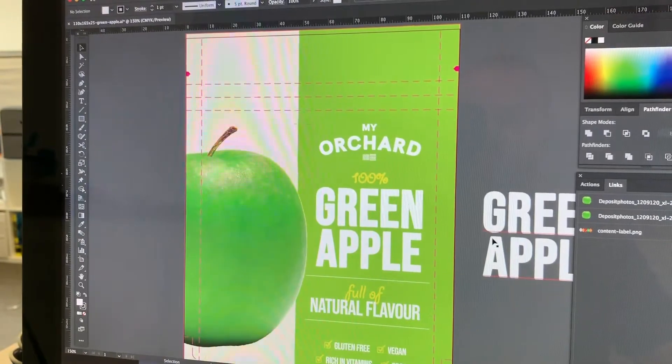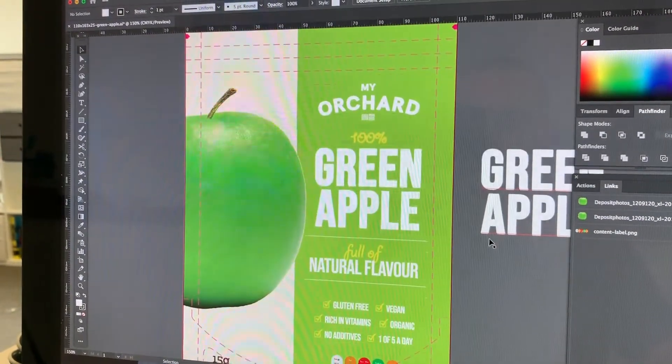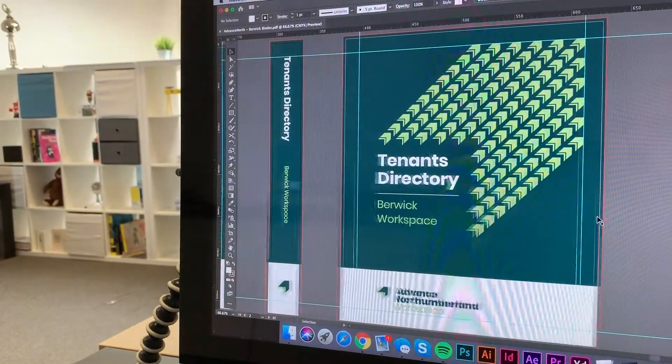Hi, it's Tuesday morning. It's been a pretty busy morning of setting up artwork for print. I've managed to put Orchard's packaging design into their die that's been sent through from the printers, and for North Lumberland I've put their folder designs in a binder. I need to go on to Leif and sort some signage out — it's going to be a busy day with lots of communication with the printers.